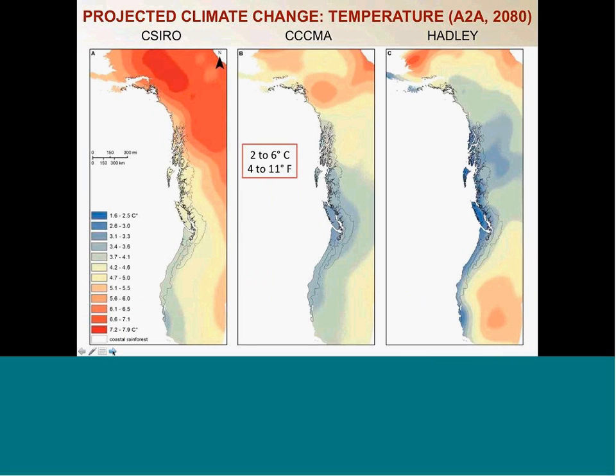The first thing we did was to understand how things were trending from a temperature standpoint. These are three general circulation models for the B2A emission scenario looking out to 2080. All colors on the screen represent increasing temperature — even the blue indicates an increase. The three models generally show an increase in temperature up to 2080 of anywhere from two to six degrees centigrade. The interior of Alaska really heats up relative to regions down south, but all models are trending in the same direction of elevated temperatures over the course of the remaining century.